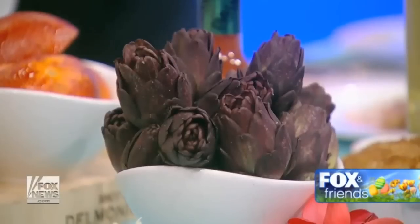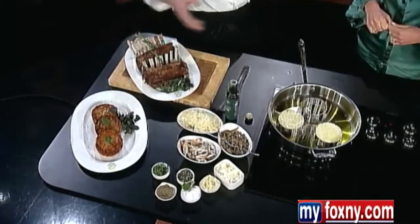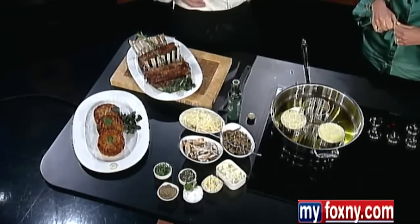For someone that doesn't know what braising means, what is braising? It's cooked in a liquid with onions. It's not as hard as it sounds. We're doing a little bit of everything here, just twisting the holiday traditions. Your typical potato — we turned it into a potato cake and stuffed it with mushrooms and onions.